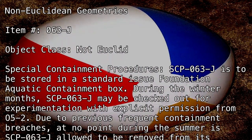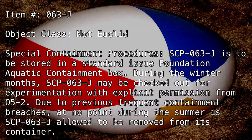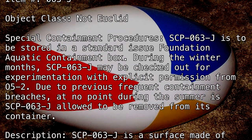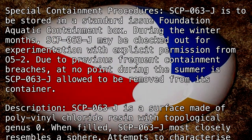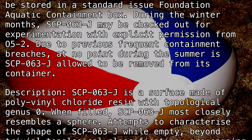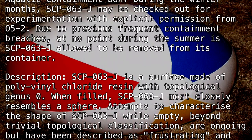Due to previous frequent containment breaches, at no point during the summer is SCP-063-J allowed to be removed from its container. Description: SCP-063-J is a surface made of polyvinyl chloride resin with topological genus 0. When filled, SCP-063-J most closely resembles a sphere.